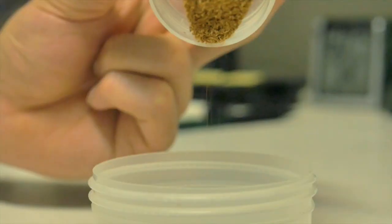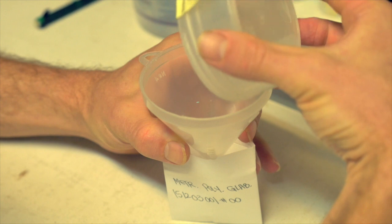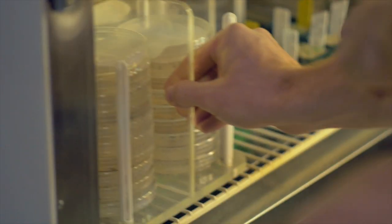The next thing that we would do is count out the seeds so that we can get an accurate inventory of how many seeds we have, and then we would set some of those seeds aside for viability testing.